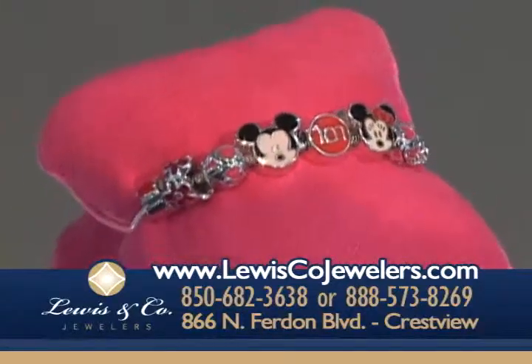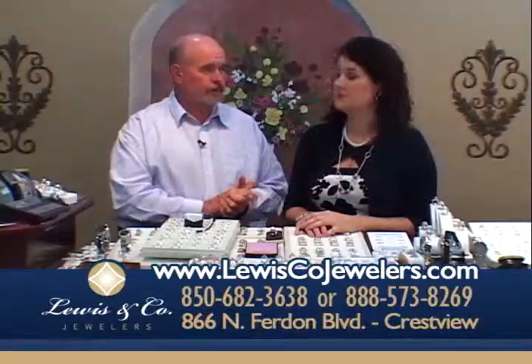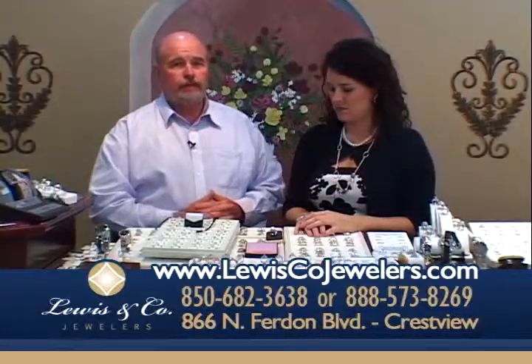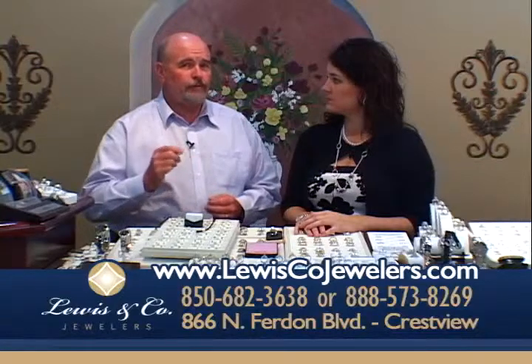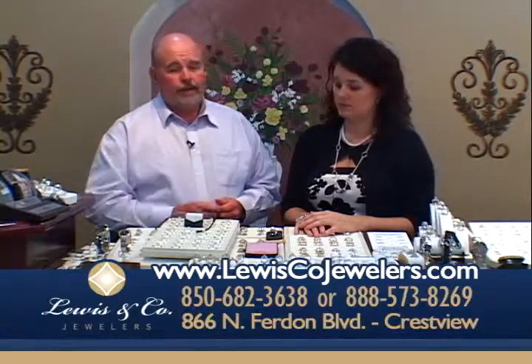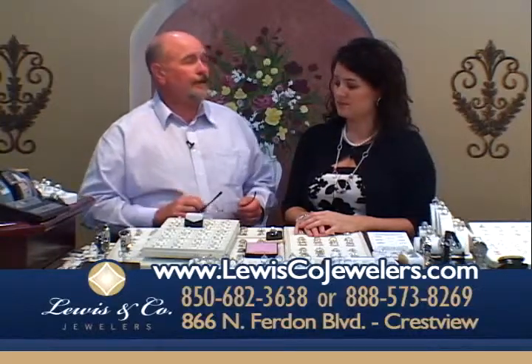We are your diamond headquarters. We travel to Antwerp, Belgium — the diamond cutting capital of the world — and we handpick our diamonds there. As members of the IJO, the Independent Jewelers Organization, we have the opportunity to travel to the diamond district in Belgium and handpick our diamonds to bring you the finest at the best prices.